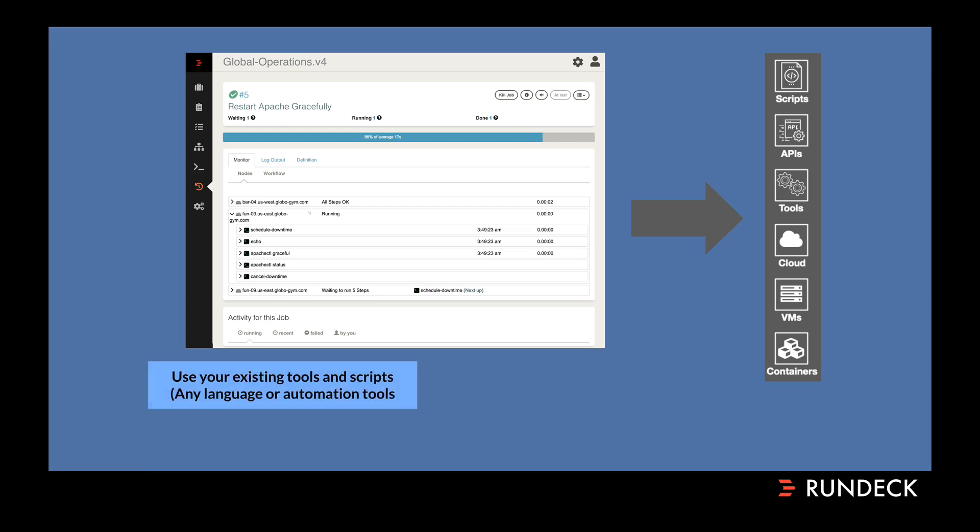A couple of key things to note: Rundeck is really about using your existing tools and scripts. It doesn't require you to replace your existing tools, scripts, or favorite languages. There is no DSL, there is no new automation language to learn. Rundeck is all about reusing the skills you already have. You can mix and match — one step can be an API call, another can be a shell script, another a system command, another an Ansible playbook or a Chef cookbook. Rundeck does the hard part: the workflow and access control across those tools and scripts and APIs, making it easy to create those procedures and hand them off to other folks.